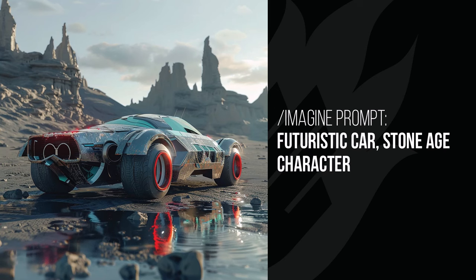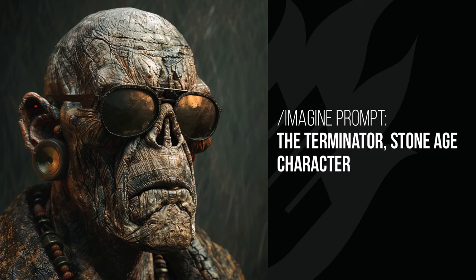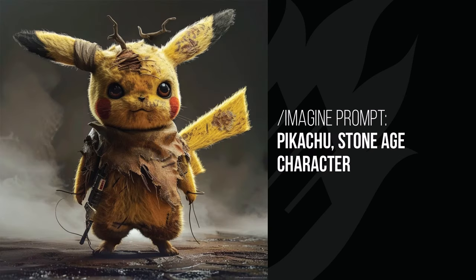The futuristic car looks like it's gone back in time and landed in the stone ages — in the background there's almost a stone-type temple, and the reflection on the wheels gives it that desert high-sun look. The Terminator is not even a cyborg — literally just a stone age mummy with sunglasses and some pretty cool earrings that looked like subwoofers. That definitely turned out different than expected. Stone age character is one I definitely recommend — you get some pretty unique results.